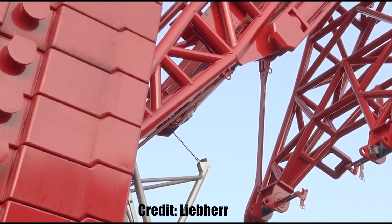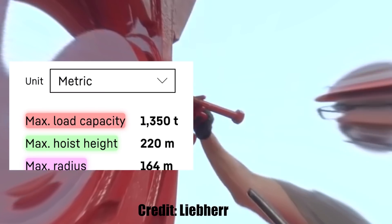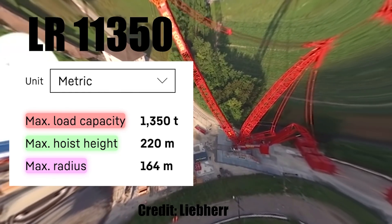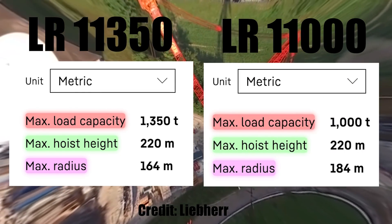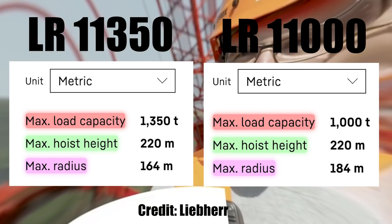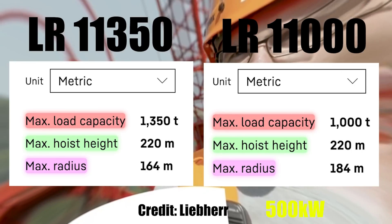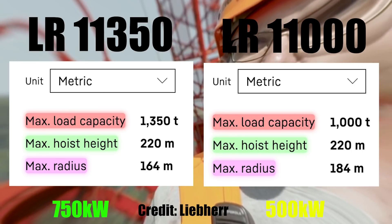Let's take a closer look at some of the most important technicalities. The Frankencrane has a maximum load capacity of 1350 metric tons whereas the LR 11000, the new crane, can lift no more than a thousand metric tons — that is 350 tons less load capacity, a fact that could explain the 250 kilowatt difference in engine power between the two cranes.